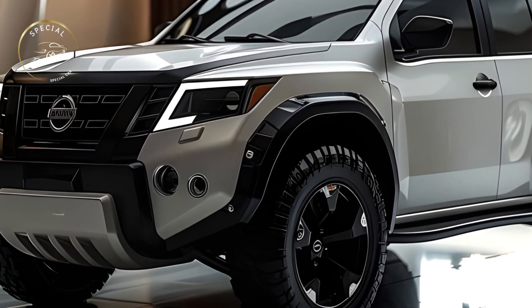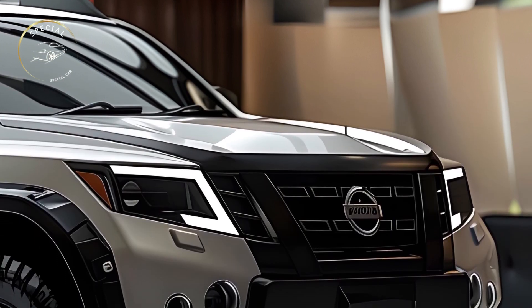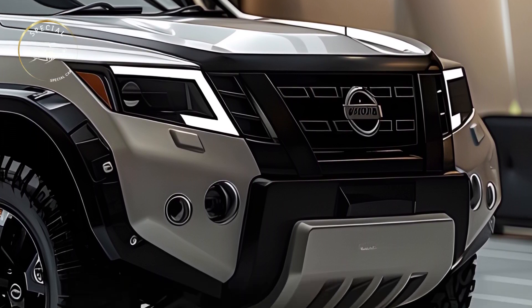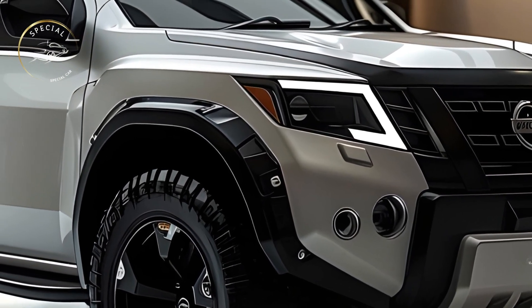A strong engine powers the 2025 Nissan Sterra on-road and off-road. The SUV has a powerful V6 engine and 4WD with terrain-specific driving modes. The Sterra's off-road characteristics let you comfortably navigate rocky paths, sandy dunes, and snowy roadways.